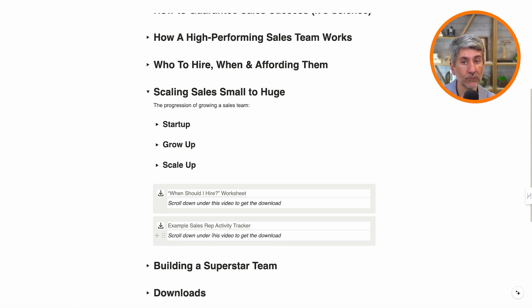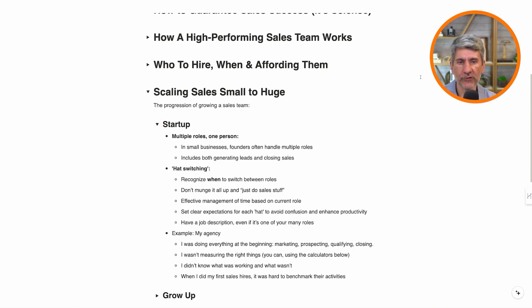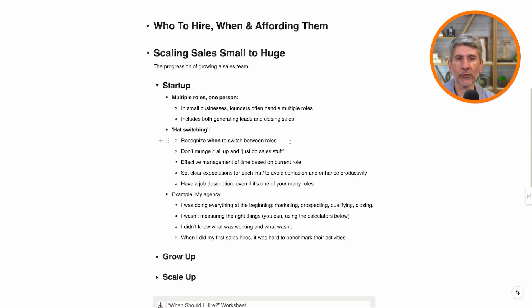At the end, we're going to see some worksheets that you'll have access to — all downloadable below. Let's start with the startup phase: multiple roles, one person. You're wearing lots of hats, it's usually the founder, and you're both generating leads and closing sales. The important thing at this stage is to recognize you are hat-switching — to recognize when you are being the SDR at the top of the funnel and when you are being the AE at the bottom of the funnel. Make a mental note of it and switch roles. If you just say 'I'm doing sales stuff' and don't separate these roles, you're not going to track it in a way that gives you the numbers you need to eventually hire the team that will save you.